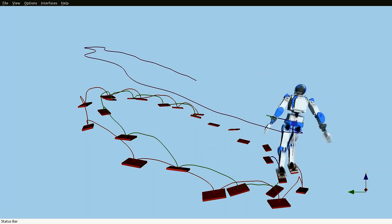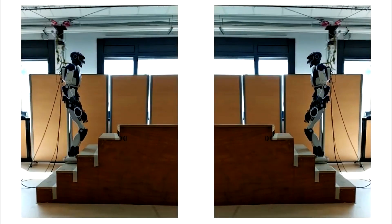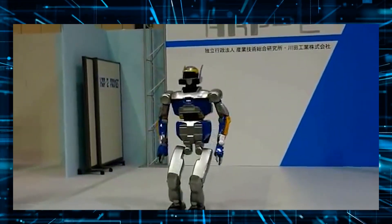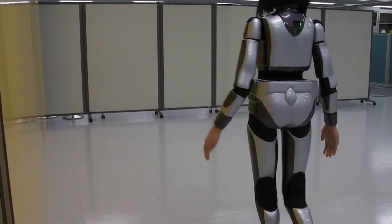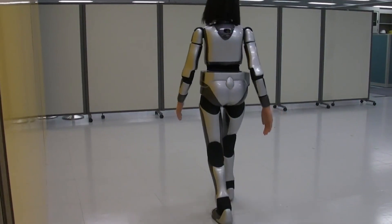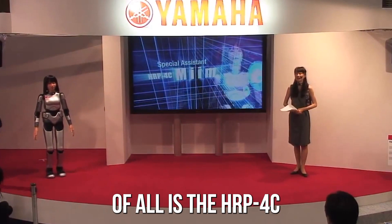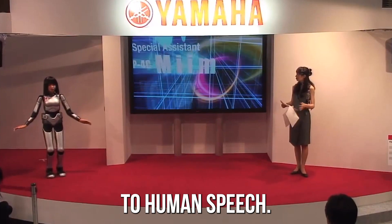HRP-4C has a high level of mobility thanks to its advanced joint system, allowing it to move its arms and legs with incredible precision. It is skilled in martial arts and has been programmed to execute punches and kicks with deadly accuracy. In fact, the HRP-4C has even been put through its paces in a sparring match with a human opponent, and it's held its own quite well.